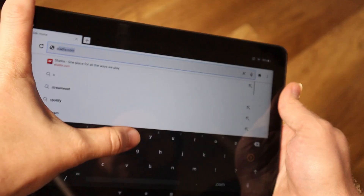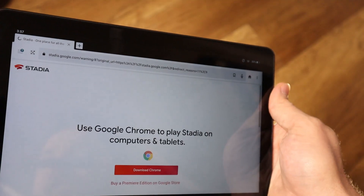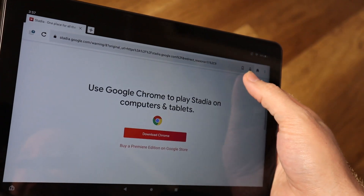Now you might be asking the question, why not just go to the Silk browser and access Google Stadia through there? Well, long story short, I tried. And unfortunately, I just kept getting this message saying you need to download Chrome.